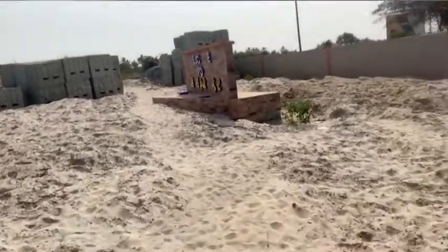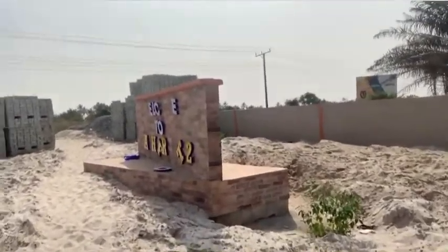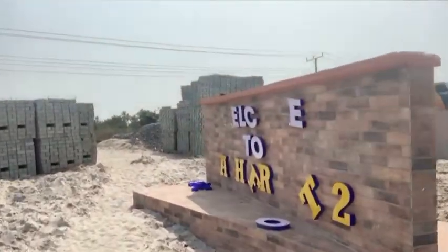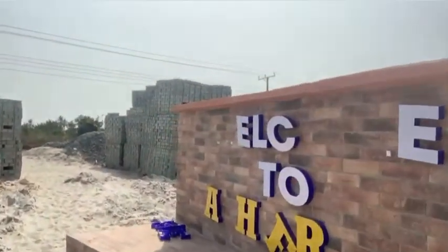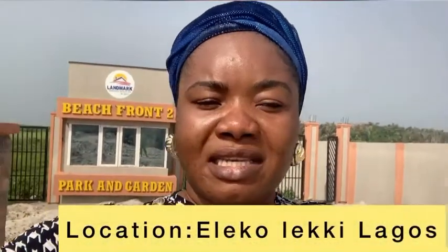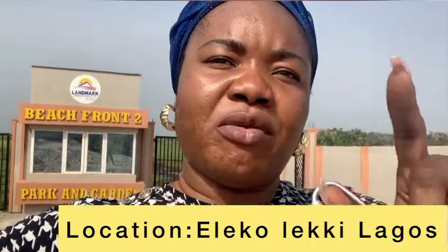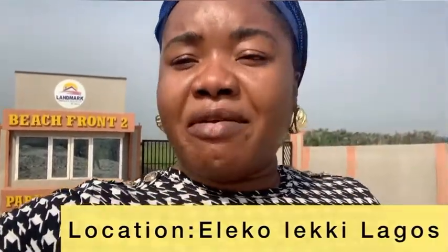I have a client here with me so I may not be able to walk to the beach right now, but if you look at my other videos on my YouTube timeline, you will see past videos showing that the estate is just two minutes from the beach. The estate sits along the Lekki Coastal Road that runs from Eleko to Victoria Island.